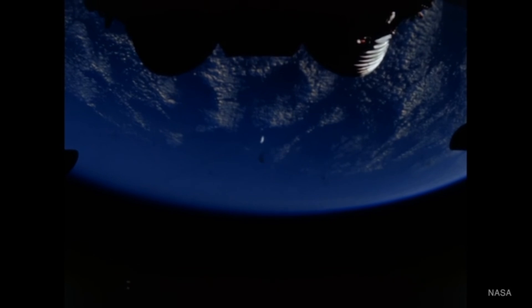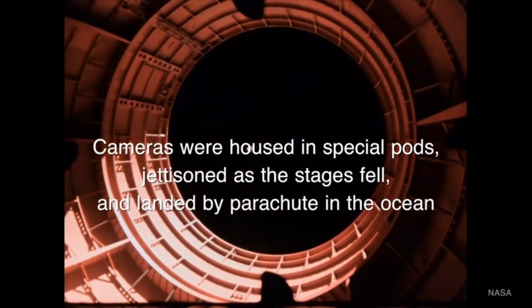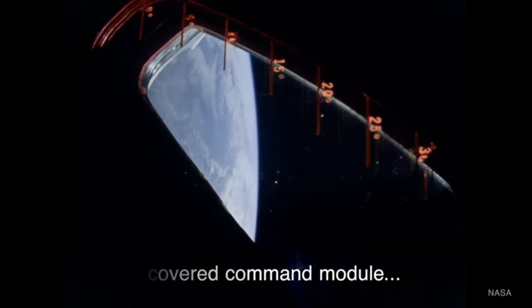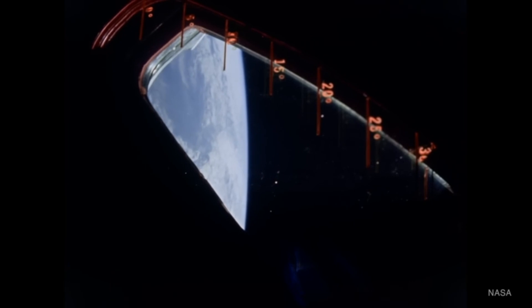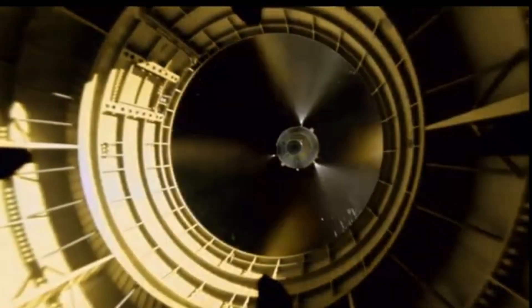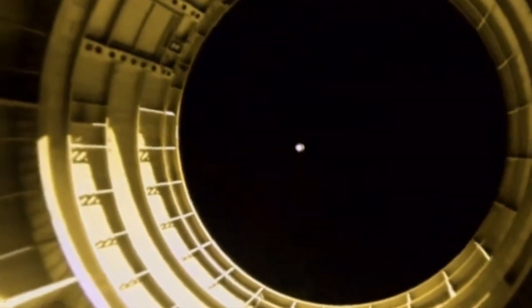We now come to the final act of this incredible ballet of fire and physics: the S-4B stage. This is the stage of precision, of delicate power. Its job was not just to push the rocket, but to guide it. The S-4B was powered by a single, but equally powerful, J-2 engine — just like the S-2, it used liquid hydrogen and liquid oxygen. But the real magic of the S-4B was its ability to reignite. The engine would fire for just over two minutes to push the rocket into a stable parking orbit around Earth, allowing the crew to perform systems checks and prepare for the next crucial maneuver.